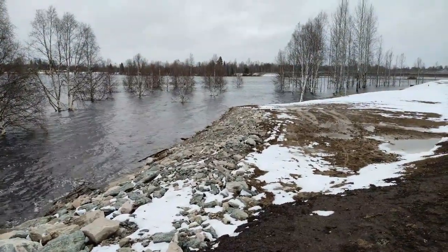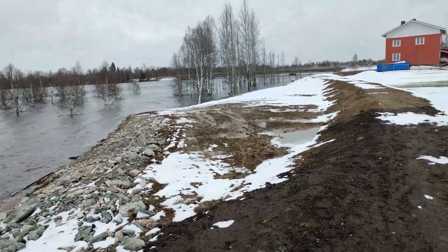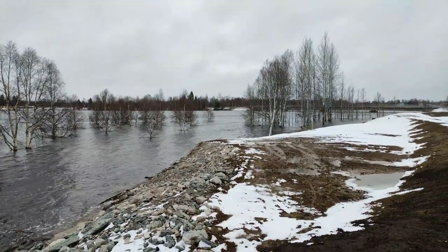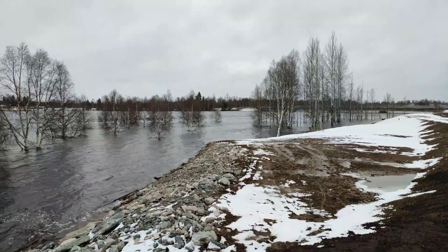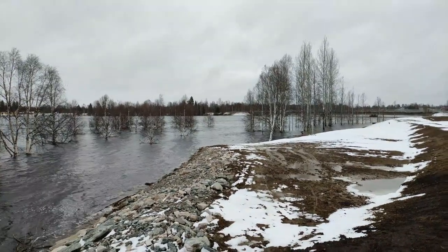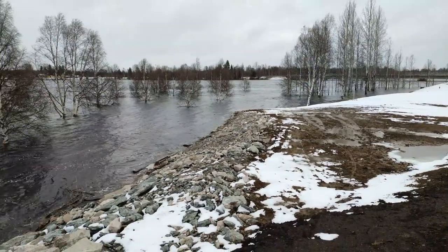And they seem to have reprofiled the top of it as well. I'm not sure if they're planning to get down there again or if it's just a way to go on top of that.